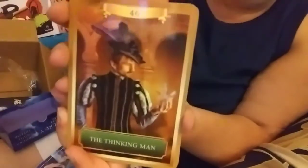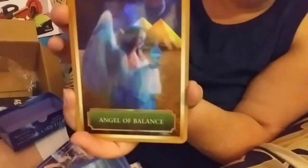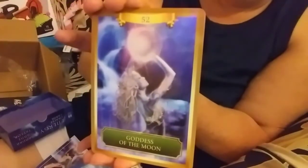This is the Second Chakra, Archangel Ariel. I know the light is hitting on him, sorry. I really do like the color and the way these are set up. This is the Fifth Chakra, Archangel Gabriel — this is card number 39. It goes through the chakras and then we get to the Thinking Man, card number 46, and then 48 is the Angel of Balance. I like this deck, I like the way it feels. Goddess of the Moon, card number 52.